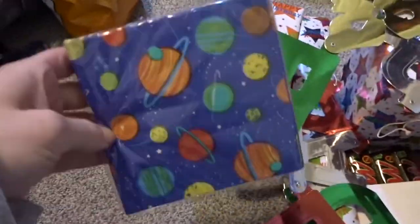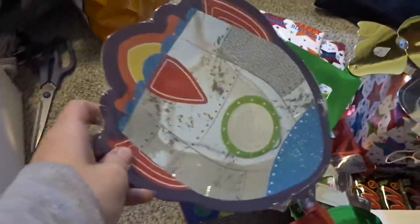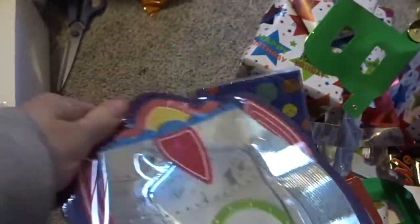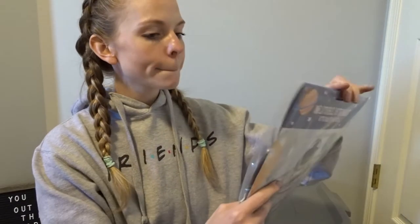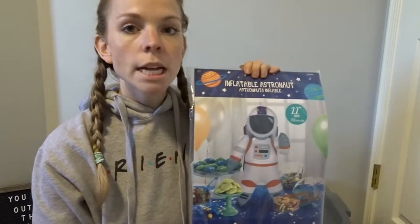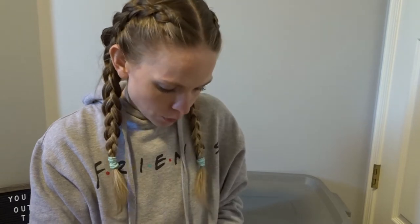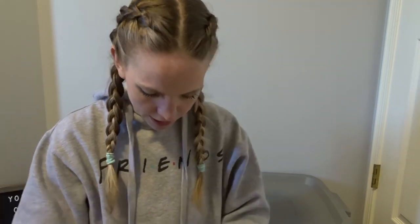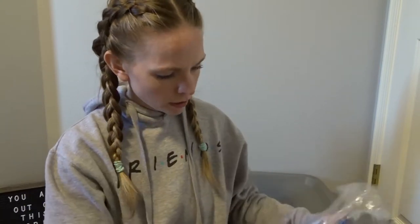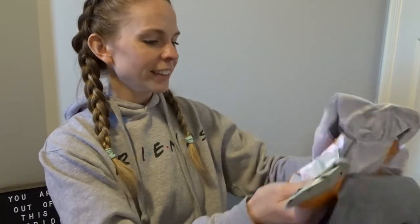From Party City, I got some space napkins and some rocket plates. This I'm going to try and blow up — it's an inflatable astronaut. I don't have any balloons, so this is going to be the balloon.